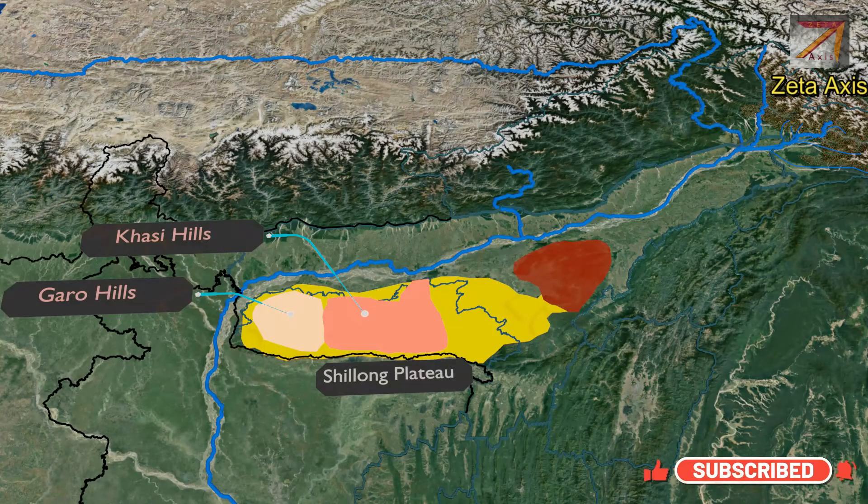Next is the Khasi Hills, located on the Shillong Plateau between the Garo Hills and the Jaintia Hills. The whole region is covered with tropical forest and it is called the Scotland of the East.